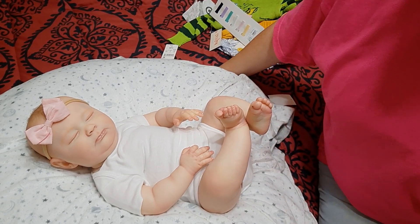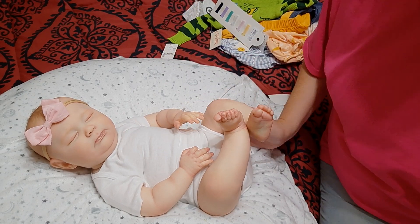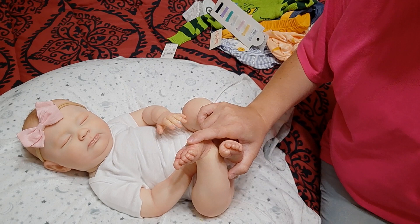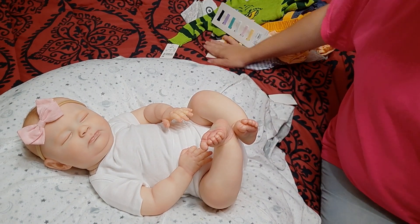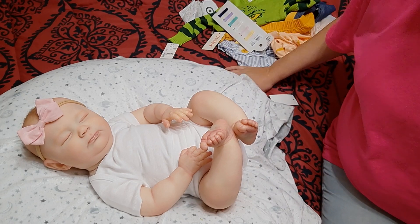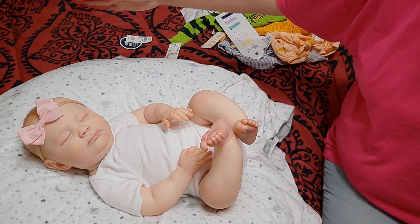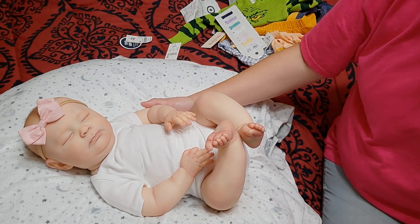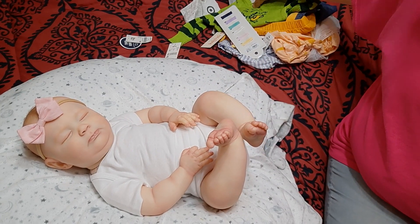Hi everyone, Chasity here. Welcome back to my channel. I have baby Judith here because I want to talk about something with Judith and share a haul. I have an outfit I want to change her into. So I'm going to show you my haul first and then as I'm changing her, I'll tell you what happened with baby Judith.